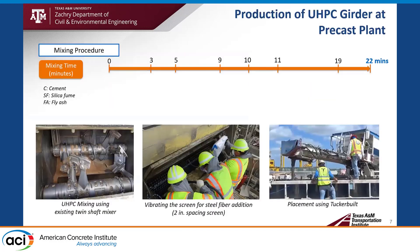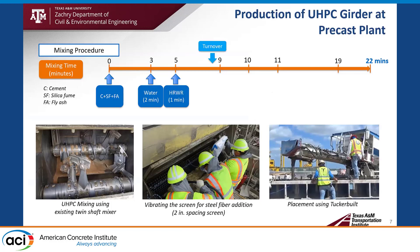Let's move on to the production side. To produce UHPC at the precast plant, we need to optimize the mixing procedure to accommodate wet sand condition and large volume of steel fiber addition. At the beginning, we add cement, silica fume, and fly ash, then add water and HRWR and continue mixing until achieving turnover — meaning very good consistency of the paste. Immediately after achieving turnover, we add wet sand, then more cement, then steel fiber. Addition of steel fiber is key to keeping total mixing time short.